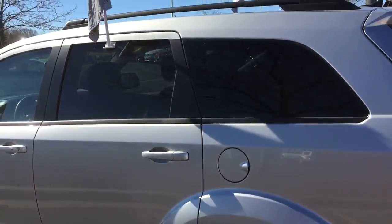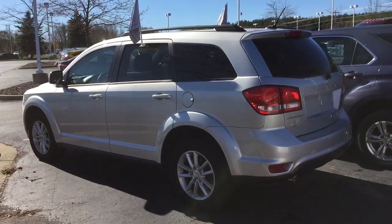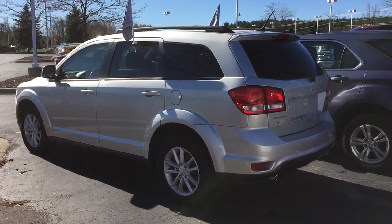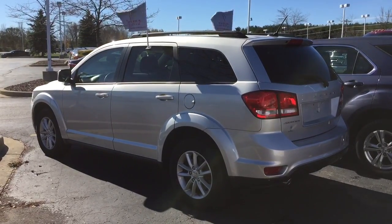Test drive this Dodge Journey here at Gordie Boucher Ford Lincoln West Bend today. We're open 9 a.m. until 9 p.m. Monday through Friday, 9 to 5 on Saturday. Give us a call at 262-338-3379.